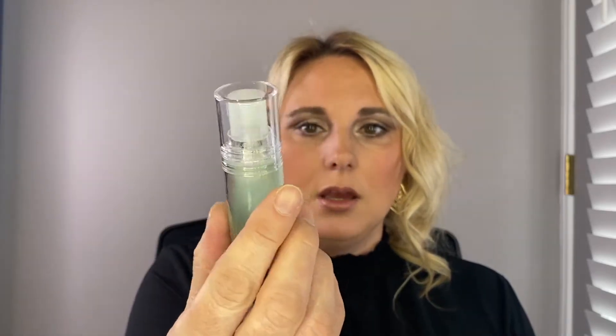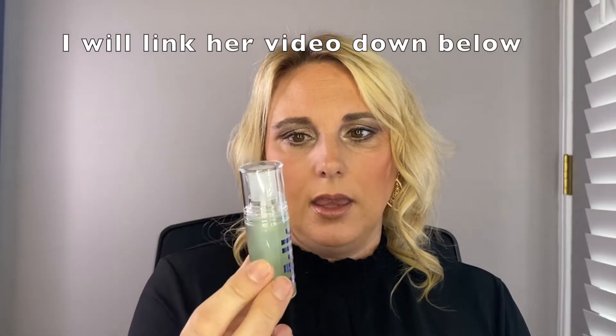Now the next thing that I picked up is the Milk Hydro Grip Primer. If you guys have seen me on Instagram, I've been talking about this. I used a sample — Aileen from A Merch Beauty talked very, very highly of this, so I had to try it. I had a little sample, I tried it, I really, really liked it. So I went ahead and picked up a mini size, like the travel size. They do have a full size but I have so many primers. I really appreciate the companies that do travel sizes so that I can try more products.